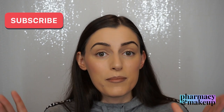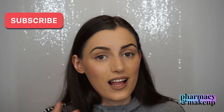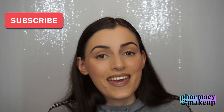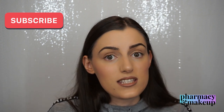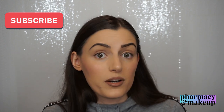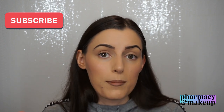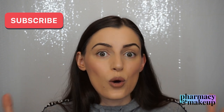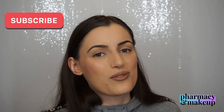I decided to do this comparison video since I have both, doing a full review analyzing ingredients, claims, and how they perform on skin so you can see exactly how they differ. Make sure you subscribe to my channel — I'm a pharmacist specializing in cosmetology and I make informative videos about cosmetics and makeup products. Now without further ado, let's start with the review.